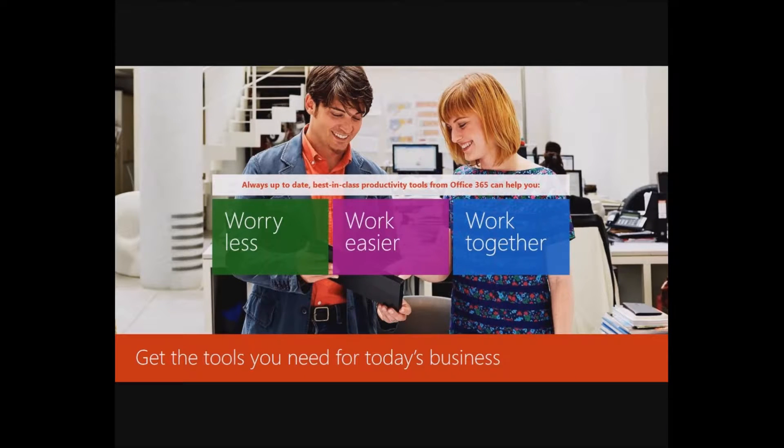When we talk about worry less, a lot of people are worried about going to a cloud platform because of security and access to sensitive information. Now more than ever, the cloud is a lot safer than it used to be. You do have to take some precautions, and there are a lot of tools that are built in and can be added on to Office 365 to make your environment more secure.